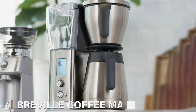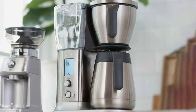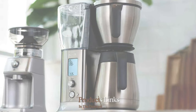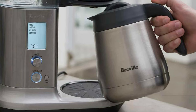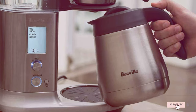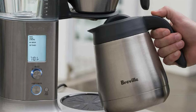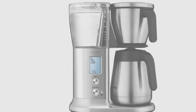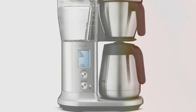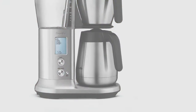At number six, we have the Breville Coffee Maker BDC 450 BSS. This machine is a true representation of innovation in the coffee brewing industry. The Breville's sleek and modern design is sure to attract attention, but it's the machine's functionality that truly sets it apart. The Breville BDC 450 BSS offers unparalleled customization — it comes with six unique brewing modes including Gold, Fast, Strong, Iced, Cold Brew, and My Brew, allowing you to tailor your coffee to your exact taste preferences.